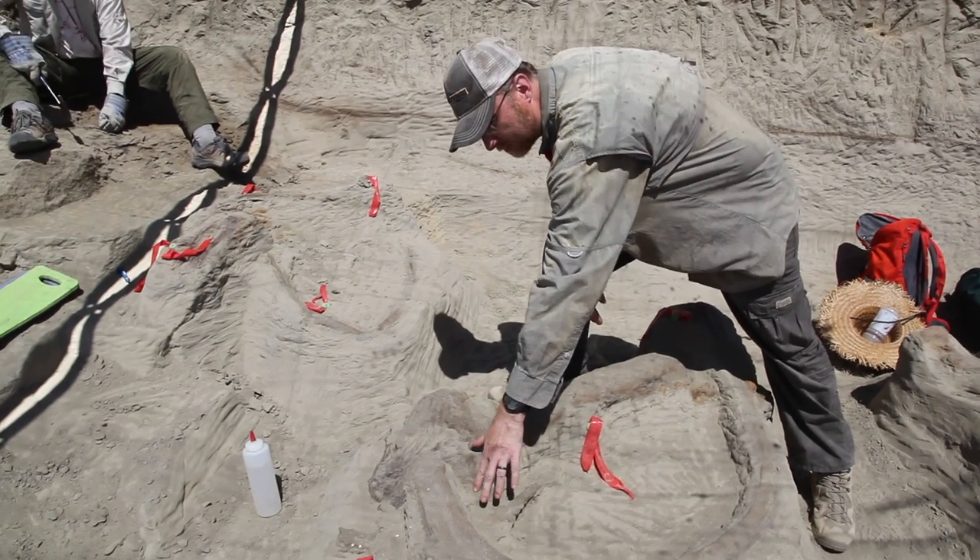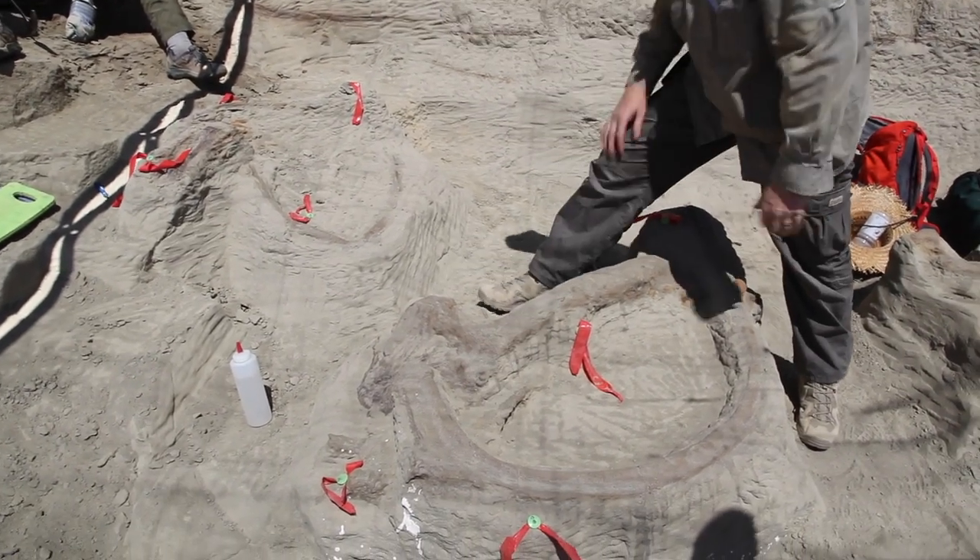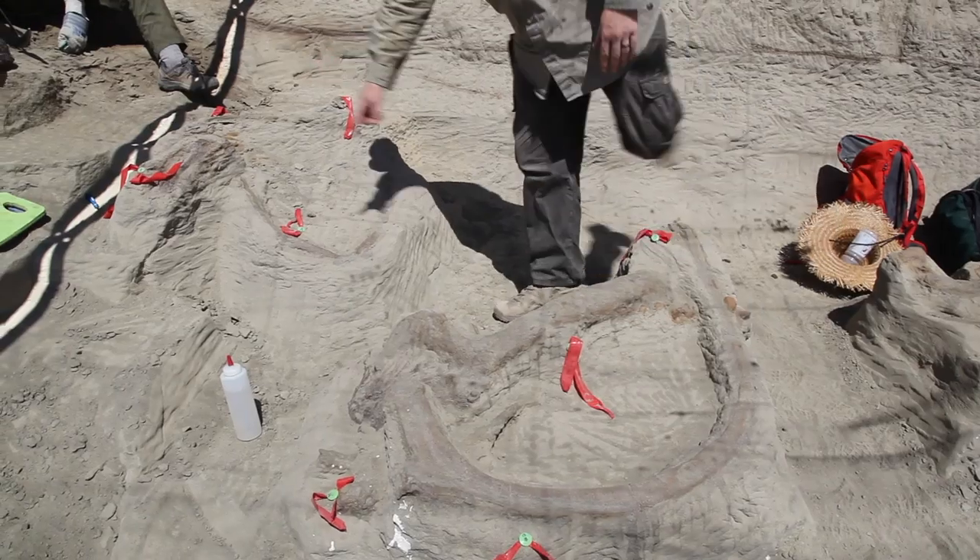The left arm would have fit right in here. This is a glenoid fossil. We have a belly rib over here.